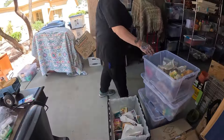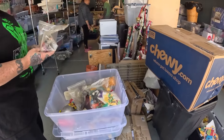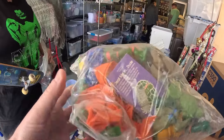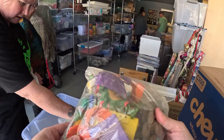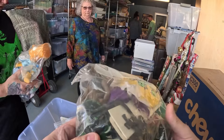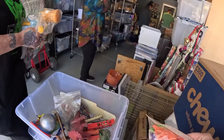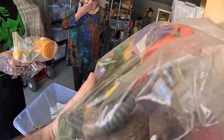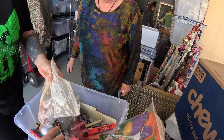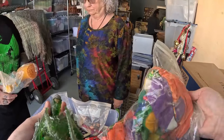Oh yeah, there's a lot of Happy Meal toys — wow, there's some old toys in general. Look at these Ninja Turtles. It's the old trading cards. Ninja Turtles — these are really old. A dollar a piece? Yeah, okay.